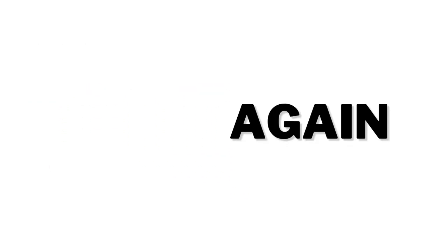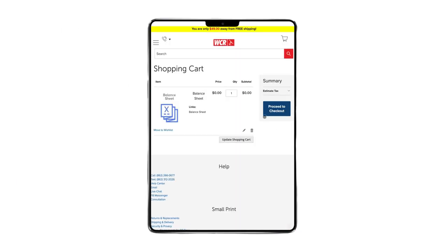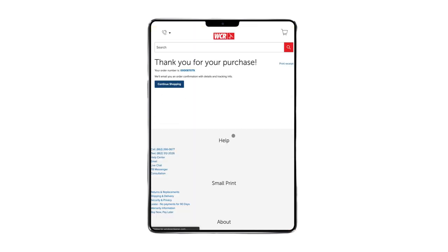We have a buy it again feature. Are you a frequent customer or just a creature of habit that likes to buy the same products each time? No worries. Our buy it again option makes buying the products you love and need a breeze.